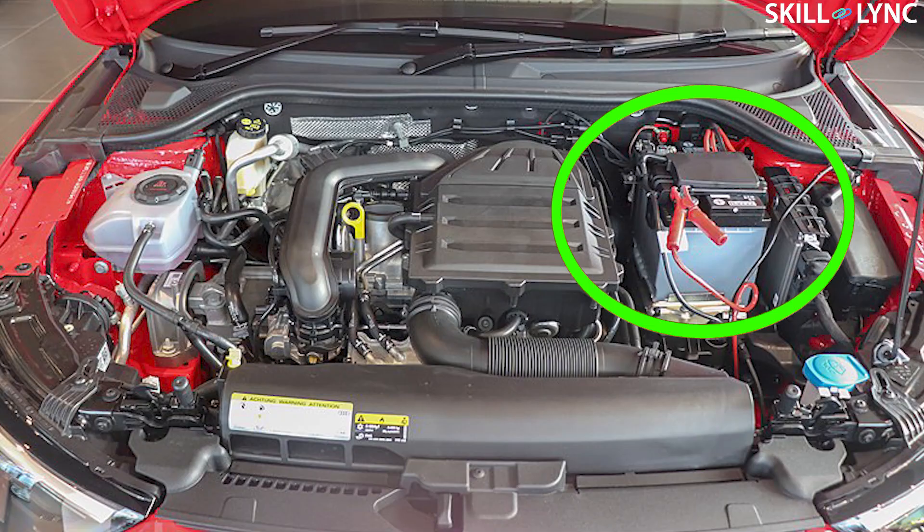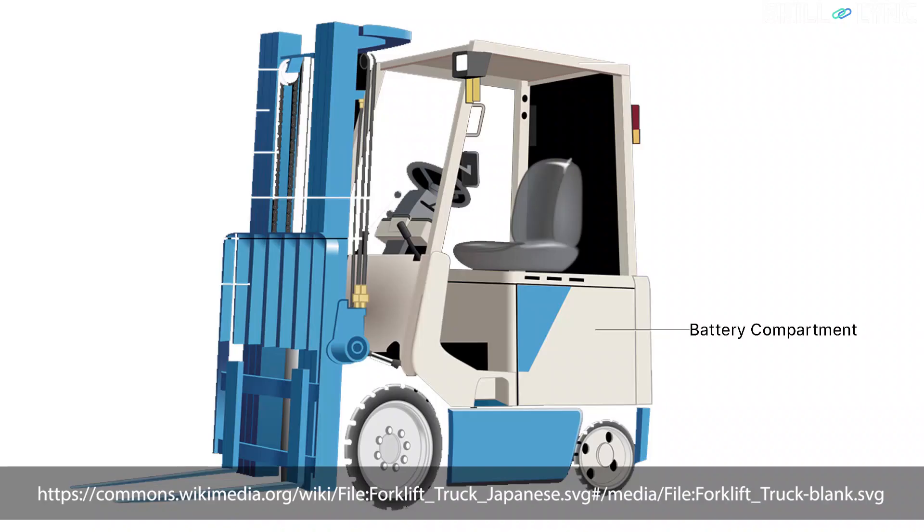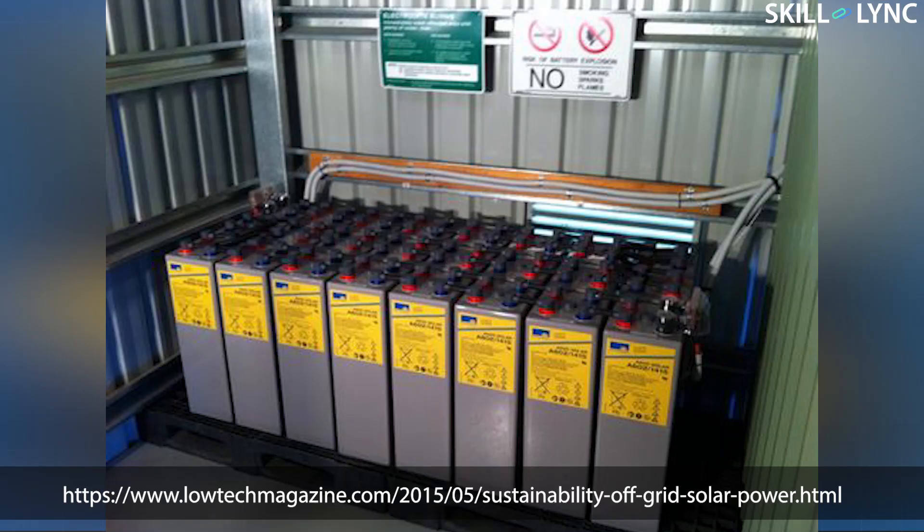These batteries are the most widely used batteries, excluding the lithium-ion batteries. They are used in automobiles, golf carts, industrial forklifts, power backup systems, etc.